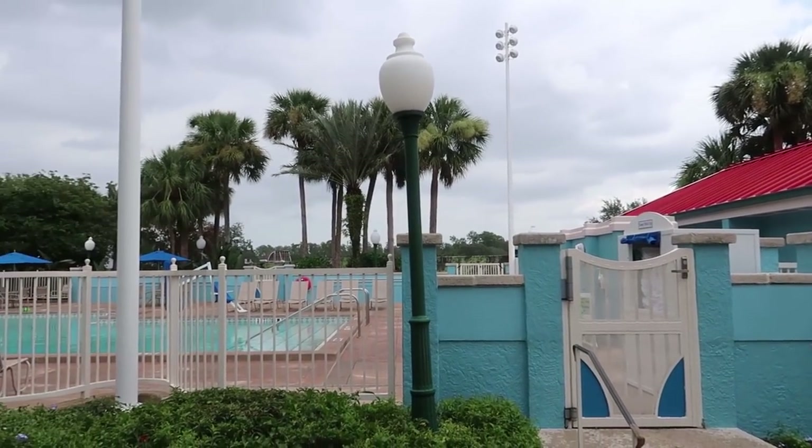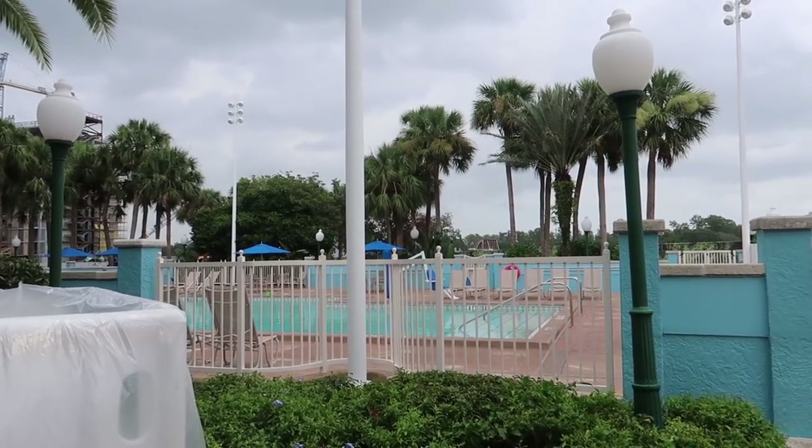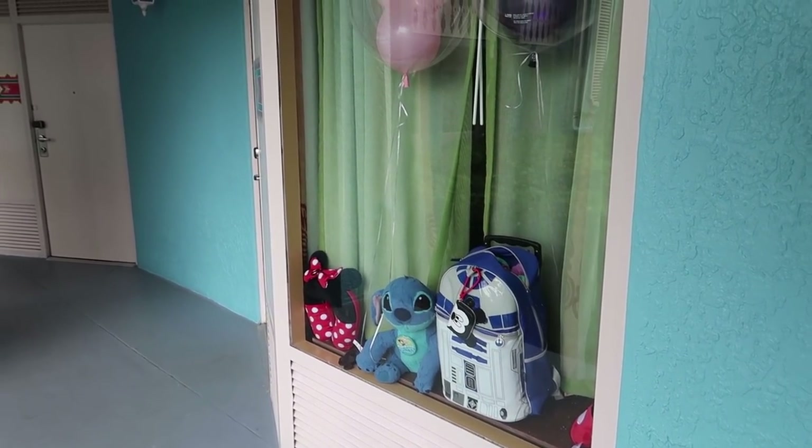It's a lazy rainy Thursday here. Nobody in the pool — there are some people hanging out by the pool, but nobody actually in it. How much fun is this? I spotted balloons in a window, a little happy birthday Stitch doll, and there are two up in the window.